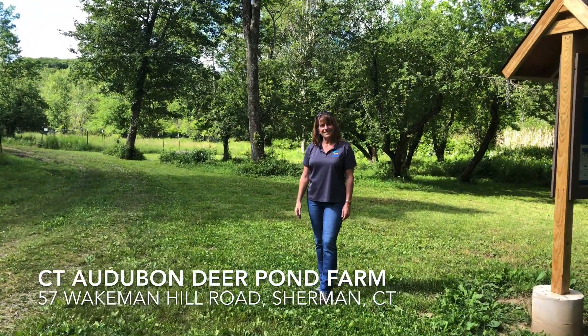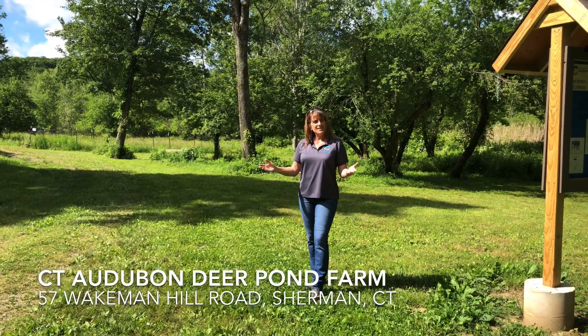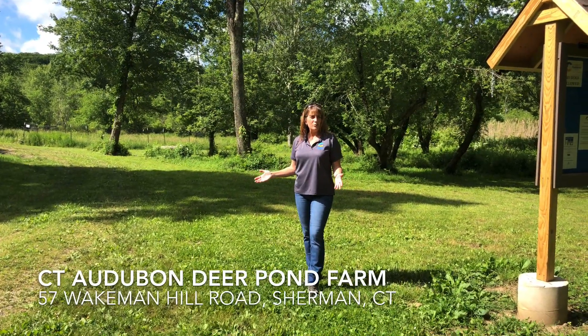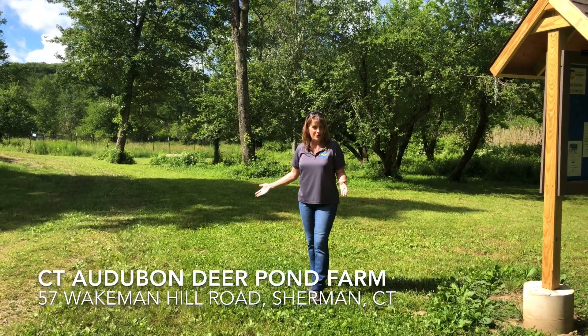Welcome from Connecticut Audubon Society's Deer Pond Farm Sanctuary in Sherman, Connecticut. I'm Kathy Hagedorn, down here at the Cathedral Trail Loop about a half a mile from our parking lot, where you'll be able to see some of our habitat enhancement work.